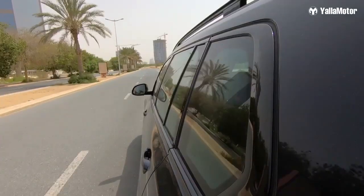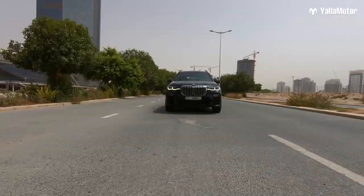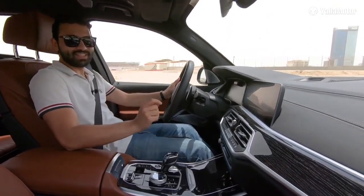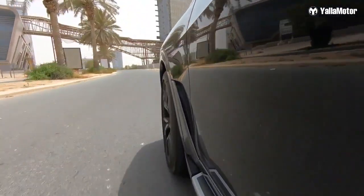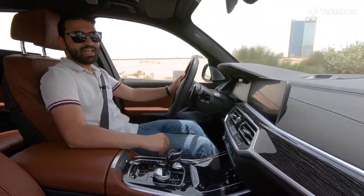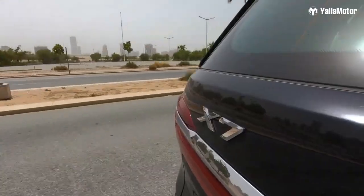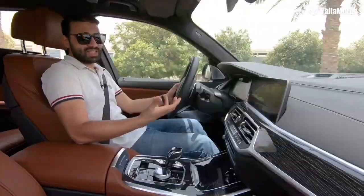The X7's best feature is actually the way it drives. Fitted with a 4.4-liter twin-turbo V8 producing 462 horsepower and 650 Newton-meters of torque, the X7 really isn't about speed or numbers — it's all about luxury cruising with the family. With double-glazed glass and active noise cancellation technology, it's really quiet inside.